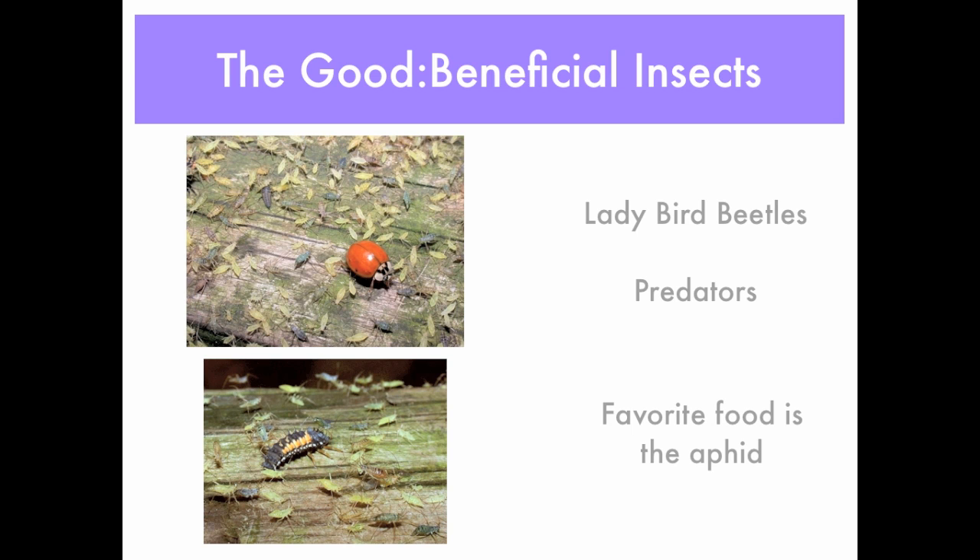Ladybugs have always been known as that good, beneficial insect, and yes, they are predators — they eat aphids, and a lot of them; that is their favorite food. Below you can see the larval stage of the ladybug. If you see these, leave them alone, because they're on the hunt and will eat plenty of aphids before they mature into the beetle you see above.